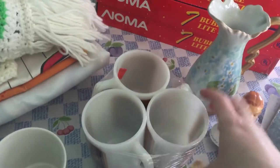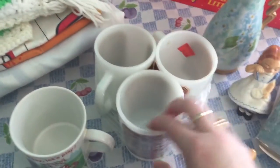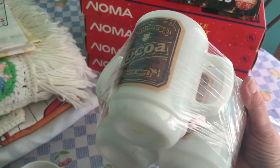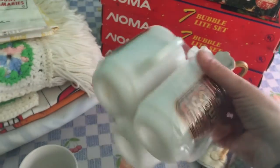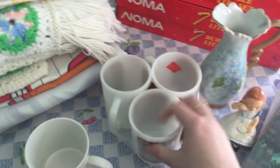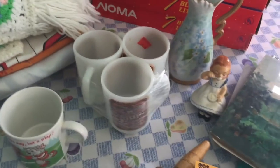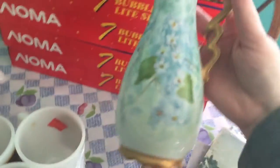I got some milk glass mugs too — I paid $2.79 for all three of them. This one says 'cocoa soup' and I think the other one says 'soup' too. These are Anchor Hocking. I don't think these are quite as old; I think they might be from the 80s, I'm not 100% positive.